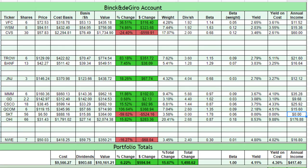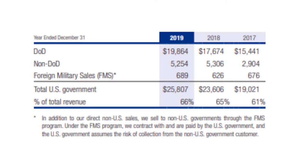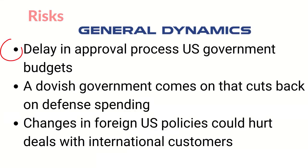There are some risks I see with General Dynamics. A large portion of the revenue comes from government contracts. Risks with that are: if the approval process of the annual budget cycle of the US government is delayed, it can cause problems because certain projects have to wait for funding. GD could be hurt if a dovish government comes in that cuts back on defense spending. Changes in foreign US policies could also hurt deals with international customers.